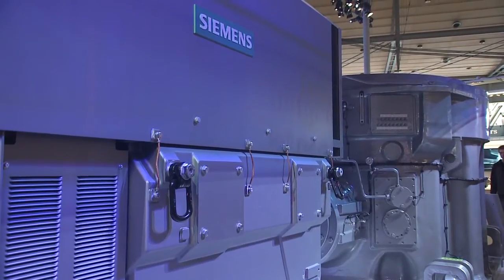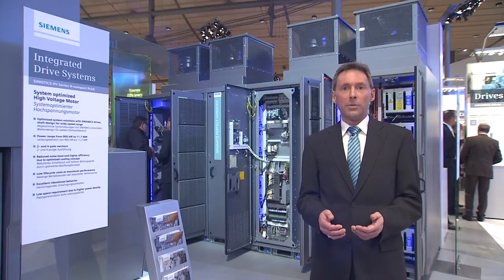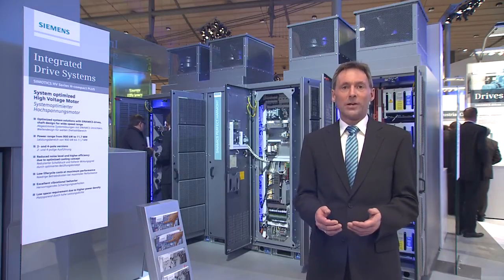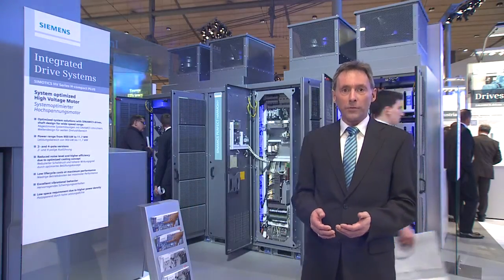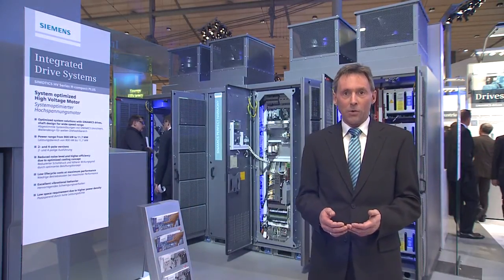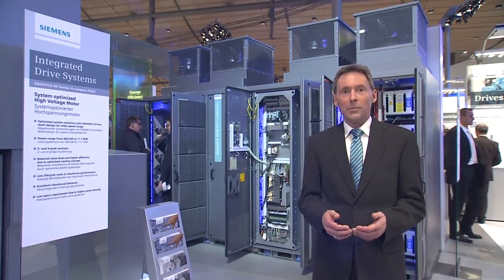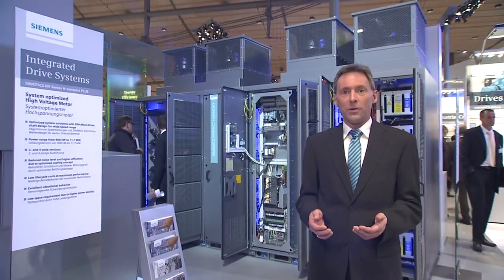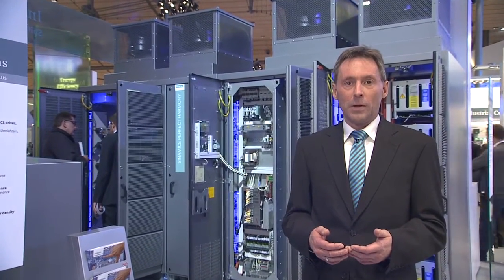The new Simotix HV TNH Compact Plus motor series, which is easy to recognize due to its eye-catching new Simotix design, is characterized by up to 10% more output at the same dimensions, an improved efficiency increased by up to 0.4%, and a noise level which is up to 3 dB lower than before. These improvements will help us meet the needs of our customers in the motors market.